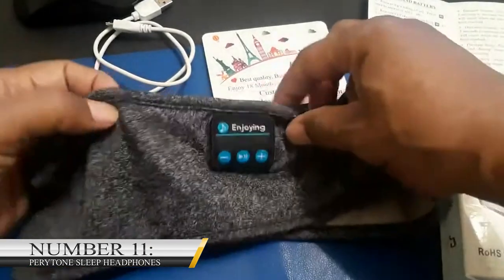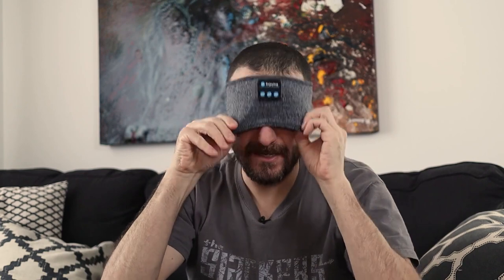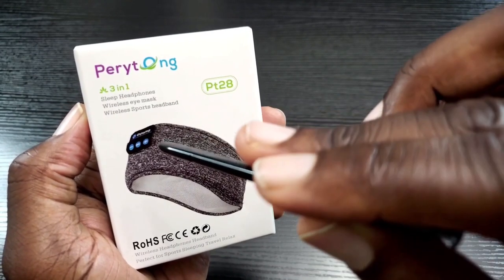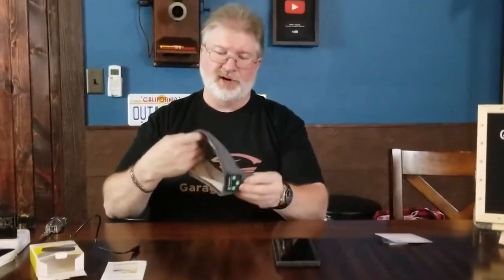Number 11: Peritone Sleep Headphones. For just $20, you can enjoy sleep headphones and a sports headband. The Peritone Sleep Headphone is a Bluetooth device that allows you to enjoy your favorite song while exercising without wearing an earpiece. At the same time, it keeps your hair and sweat from disturbing your activity. This gadget helps you effortlessly enjoy music. However, it does more — it also has an inbuilt microphone. This means you do not have to worry about missing any calls even if your phone is not close to you.